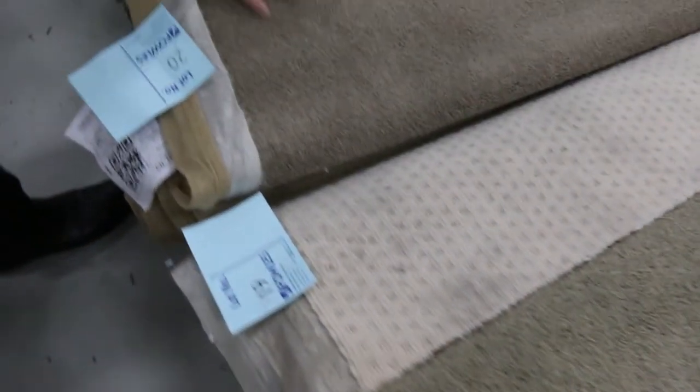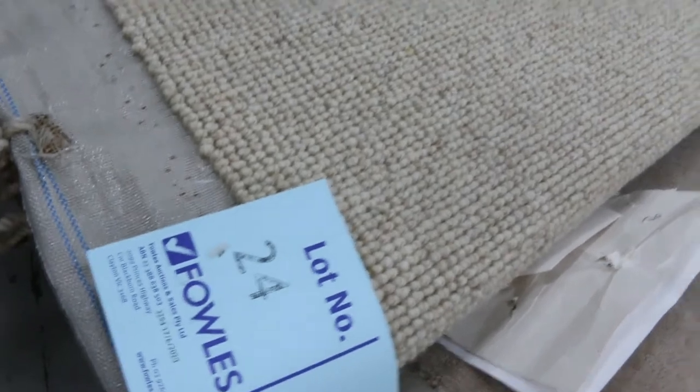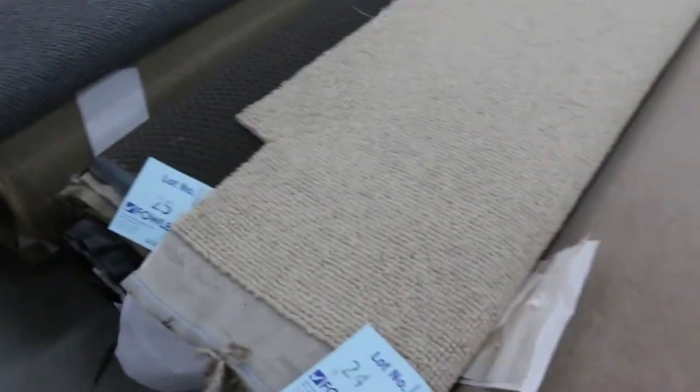Some nice quality nylon twist piles have come in this week. Lot number 20 — 7.7 metres, good thick one, would normally be up around about $119 a metre. We're trying to get around about $30 a metre for that. We've also got wool loop pile, lot number 24 — good room-lot size, about 5.7 metres, would normally retail at about $140 a metre. We sold some of that last week for $30 a metre, and we're looking for similar pricing.